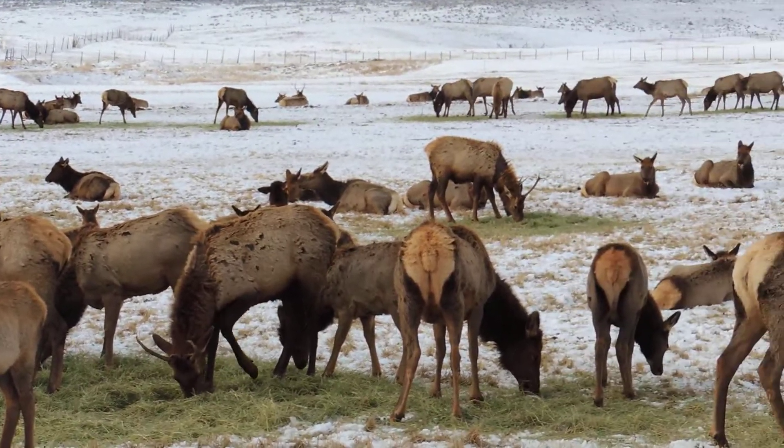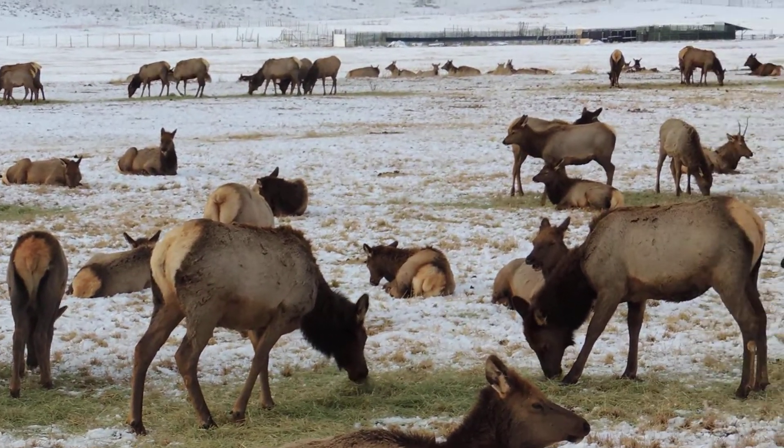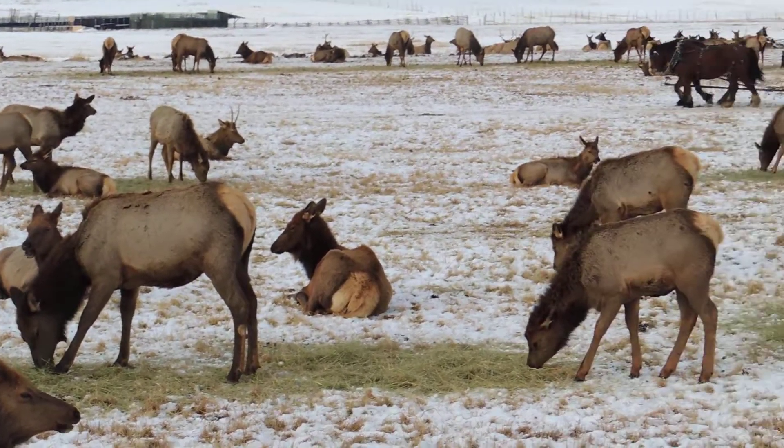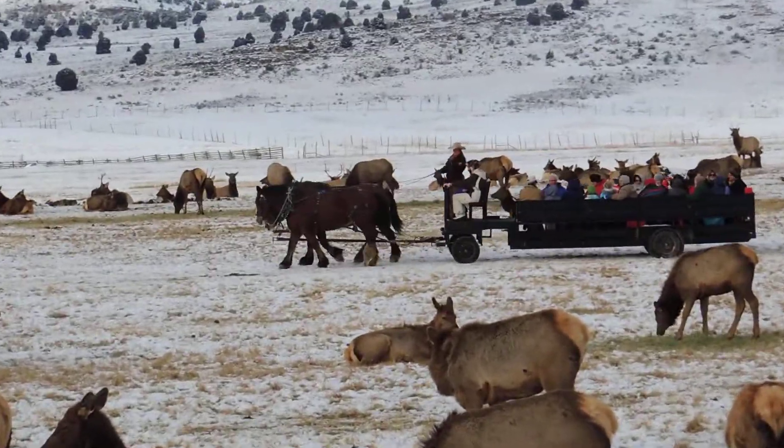What are they looking for? That's the biggest bull, and then the rest of them are the shapes.